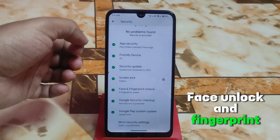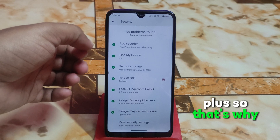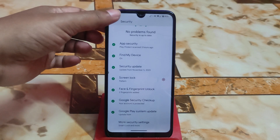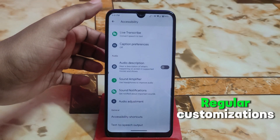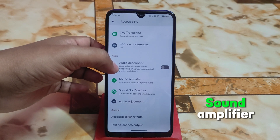In security we have face unlock and fingerprint. Remember, this is Pixel Experience Plus, so you don't need to flash any kind of GApps separately — they are already built in.